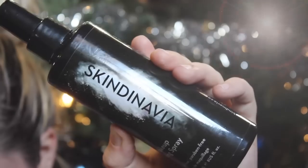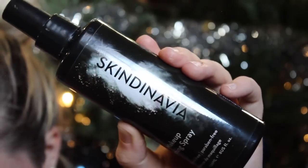Another favorite has been my Skindinavia setting spray. I never knew what the big hype was about setting sprays until I used this one — it makes my makeup stay 100% perfect for so long. I absolutely love it and recommend it. I don't know if there are comparable drugstore versions, but if you're willing to spend the money, get this one. It will make a huge difference in the longevity of your makeup and you'll be looking great all day long.